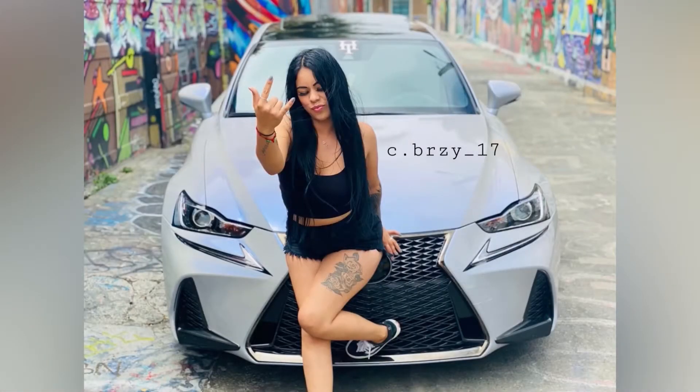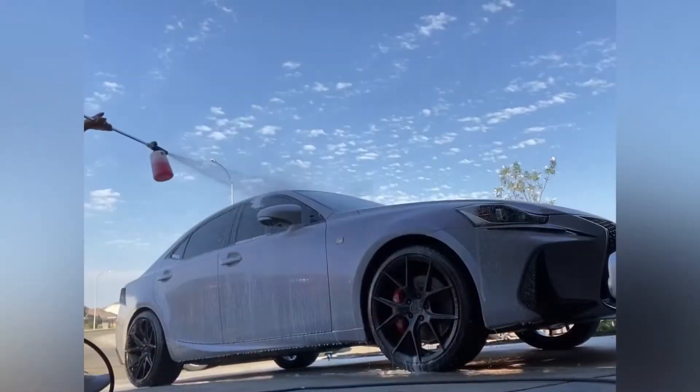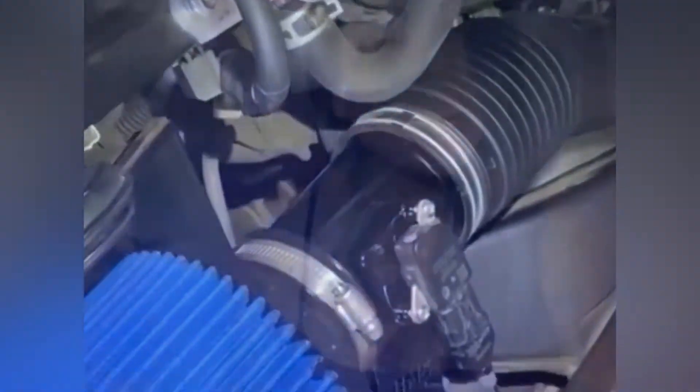I'm bringing you guys along with me today to figure out what's wrong with my daily. I have a 2009 Nissan Altima and I bought spark plugs and coils, so we're going to change those today. What is up YouTube, welcome back to my channel. I know I have been MIA for quite a minute, but it's a new year so welcome back. Today's video I'm going to bring you along to figure out what is wrong with my daily.